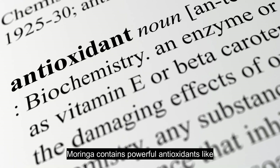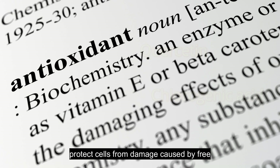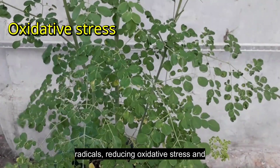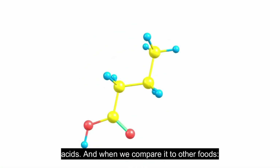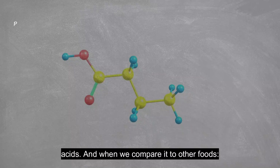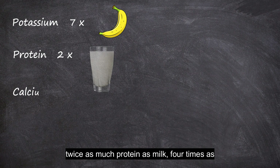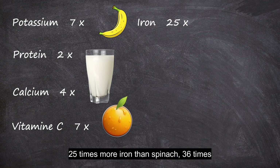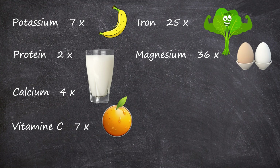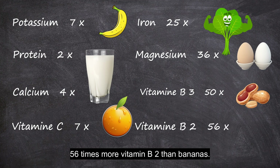Moringa contains powerful antioxidants like quercetin and chlorogenic acid, which help protect cells from damage caused by free radicals, reducing oxidative stress and inflammation. Moringa contains all the essential amino acids. When we compare it to other foods: 7 times more potassium than bananas, twice as much protein as milk, 4 times as much calcium as milk, 7 times more vitamin C than an orange, 25 times more iron than spinach, 36 times more magnesium than eggs, 50 times more vitamin B3 than peanuts, and 56 times more vitamin B2 than bananas.